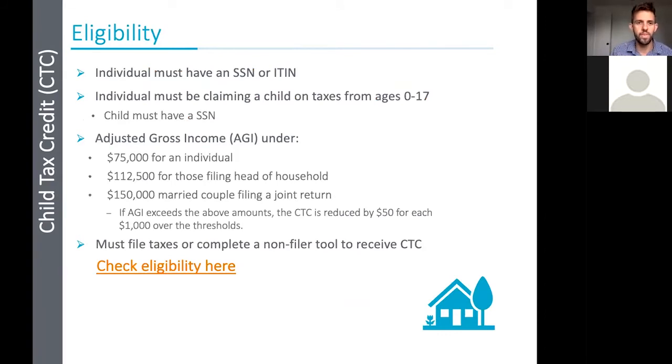The requirements for individuals and families to receive the child tax credit: first, an individual must have a social security number or a tax identification number (ITIN) from the IRS. If they're a legal immigrant in the US, they get an ITIN and they are eligible. If they don't have either a social security number or an ITIN, they are unfortunately unable to claim the child tax credit. The other big requirement is that individuals must be claiming a child on their taxes ages 0 to 17, and the child must have a social security number — a child cannot have an ITIN.